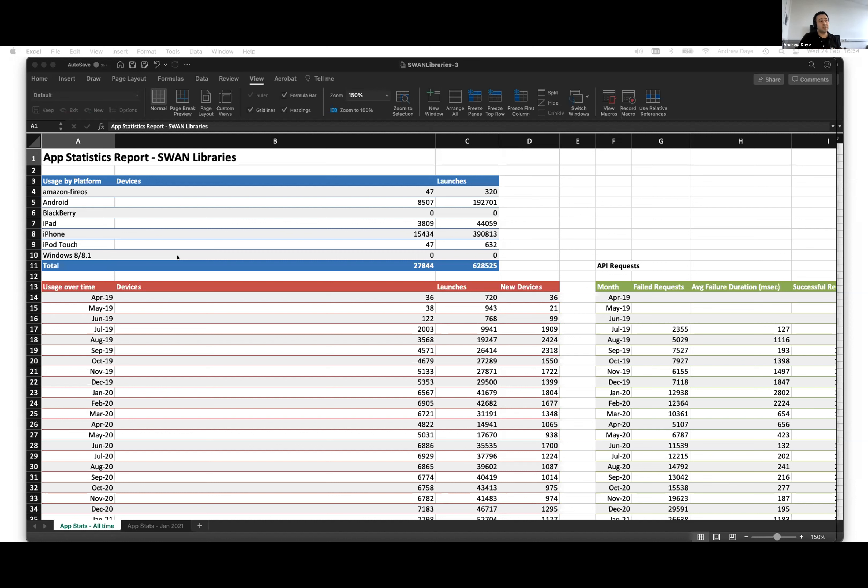The spreadsheet contains essentially the report you can run online but in spreadsheet form. It runs the report from when the app was first set up until the last day of the previous month. We know that most of our customers tend to do their KPIs and reporting based on a calendar month basis, so we provide that report on a monthly basis at the start of the next month. We can see the number of devices in the report.